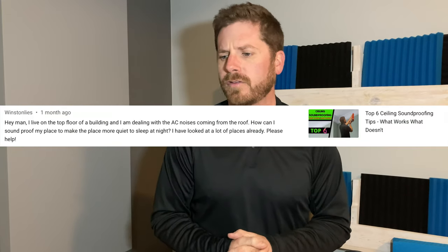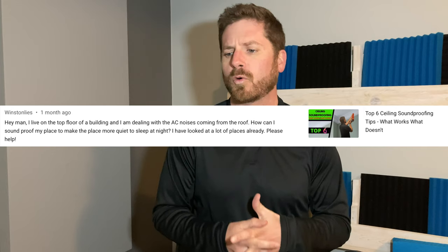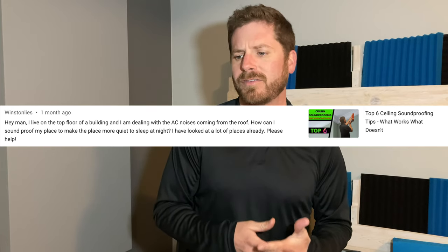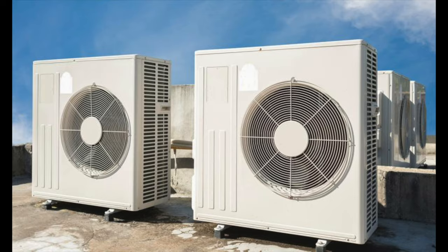The first question is: 'Hey man, I live on the top floor of a building and I'm dealing with AC noise coming from the roof. How can I soundproof my place to sleep at night?' This type of noise is not uncommon — it can be an AC on a roof or in a yard. If you have poor insulation or single-pane windows, a lot more noise will come in. This person is likely in an apartment on the top floor.